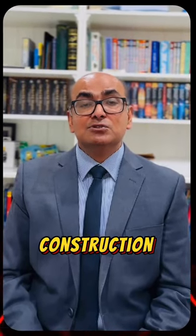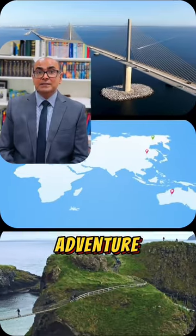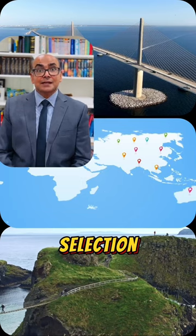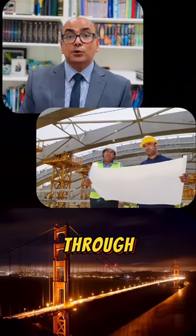Today I'm taking you on an exclusive tour into the construction of a stunning suspension bridge. Our adventure begins with the perfect location selection. Engineers carefully study the terrain to choose the ideal spot for the bridge. It all starts with thorough planning.